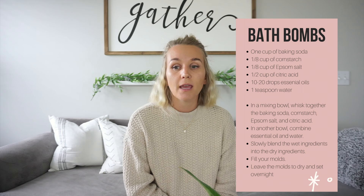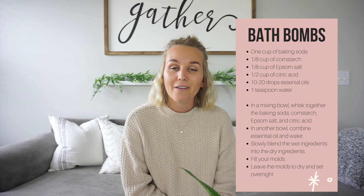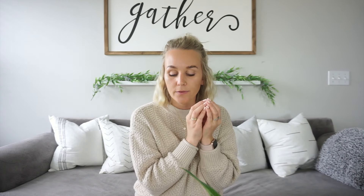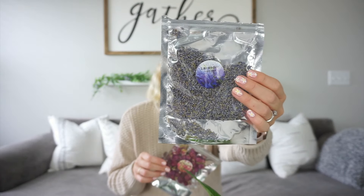Next is a bath bomb. This one is a little bit harder to make — not just a five-minute project — but I will put the recipe here. You do need molds to make the bomb shape. You can put dried flowers in any of these DIYs; I think they're from Amazon. They make it more special, add some fragrance, and are aesthetically pleasing with little buds of flowers in your bath bombs or perfume rollers.